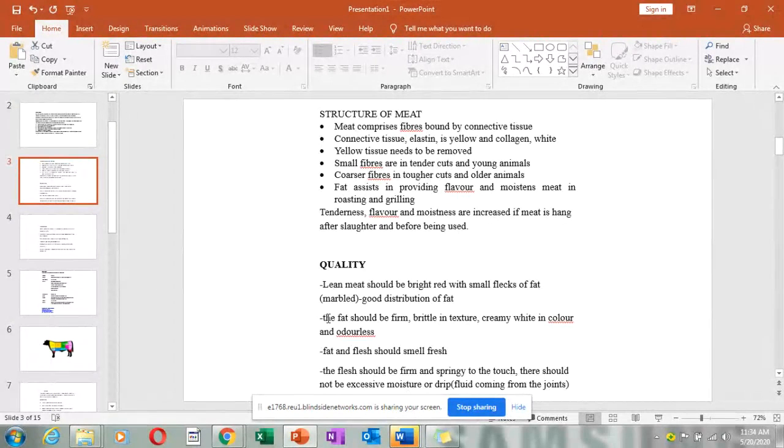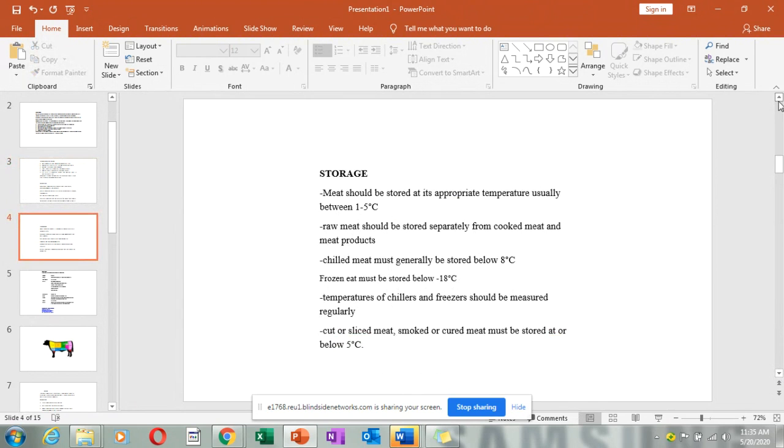Lean meat should be bright red with small flecks of fat, and the fat should be well distributed — not some parts very fatty and others without. The fat should be firm and brittle, creamy white in color, and both fat and flesh should be odorless and smell fresh. The flesh should be firm and springy to the touch — if you press it down it should come back to the same shape. It should not have excessive moisture or dripping, as dripping means it has not been hung for a good time.